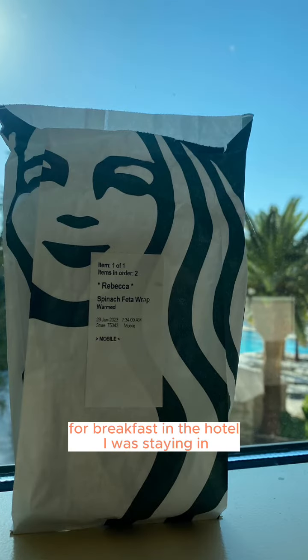Starbucks was the most convenient option for breakfast in the hotel I was staying in, so I grabbed a spinach feta wrap. Warmed up, these are so good.